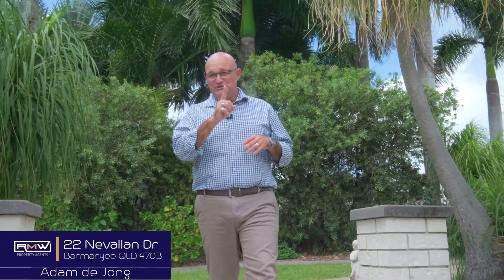G'day guys, Adam Deong here and welcome to 22 Nervallon Drive here in Yipoon. Now over the years, the homes I've presented have always had that something special, that little bit of difference. This is no exception, except for one — it is a huge difference. Under roof, you've got 724 square metres, which is made up of a 485 square metre main house.